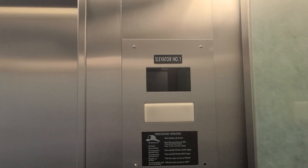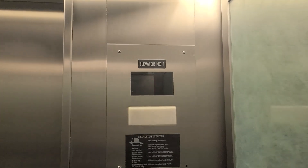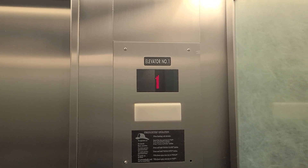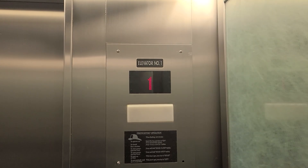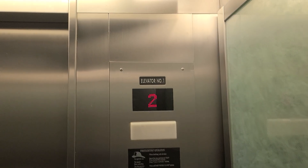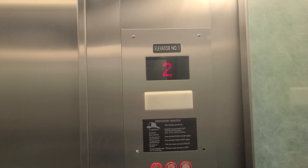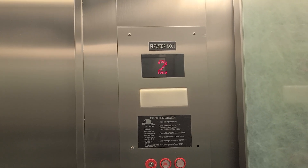I'm an elevator photographer — it's a hobby I have. I do it for fun. It's a hobby I've had for about a year now, so I'm fairly new. What is it about elevators that interests you? Just the noises that they make and the sounds that they make as well.